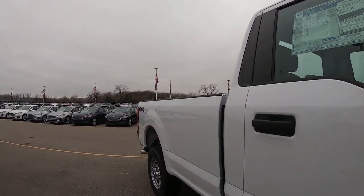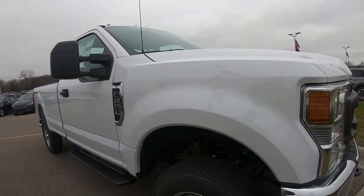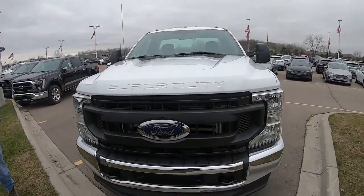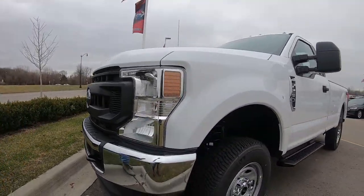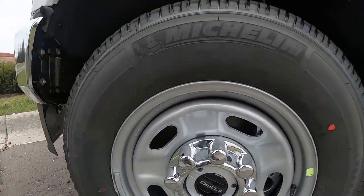That's a long bed — you could move all kinds of stuff. I wouldn't mind driving this every day. That's a pretty nice truck, Super Duty. It's got a decent price at 41 grand. You've got tow hooks, four-wheel drive, manual — old school right there.